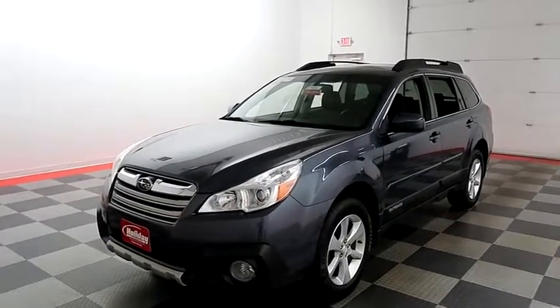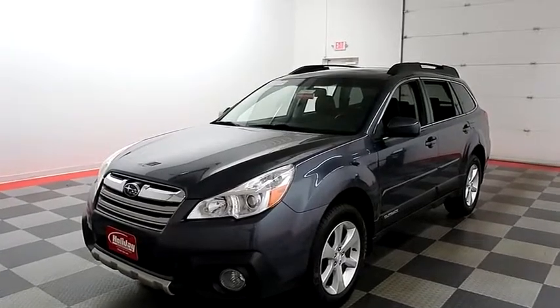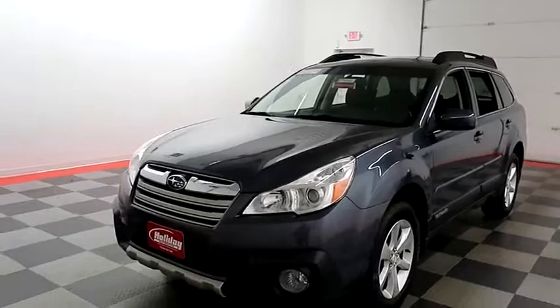Hi, I'm Andy with Holiday Automotive. Today we're going to take a look at a 2014 Subaru Outback. Stock number is A7446.